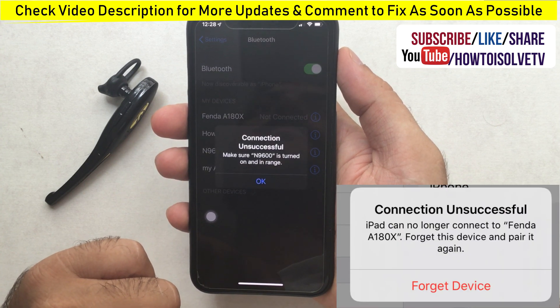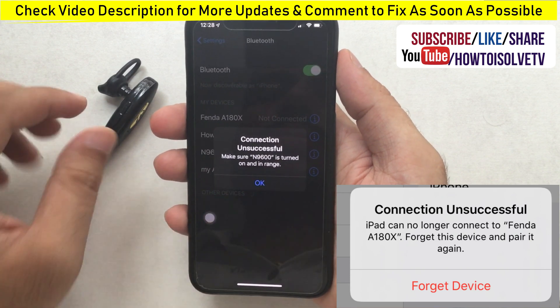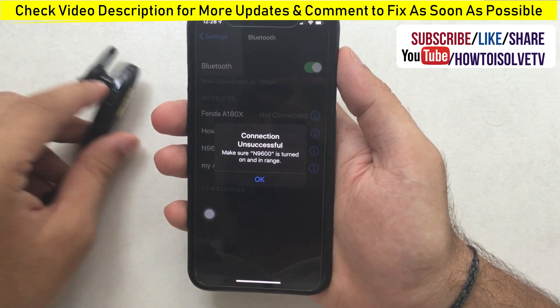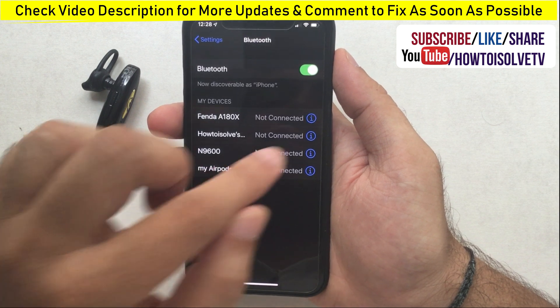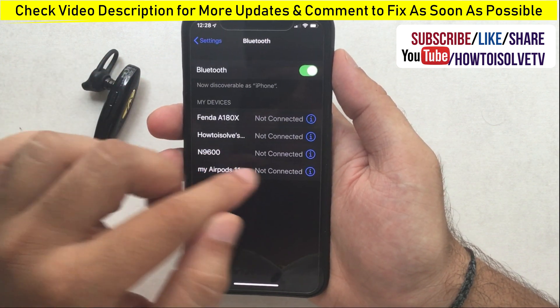Sometimes users get a connection unsuccessful error because the device is already paired with another device. In that case, you should repair it after using the Forget Device option. Under the Bluetooth settings, we can remove a device using the Forget This Device option.